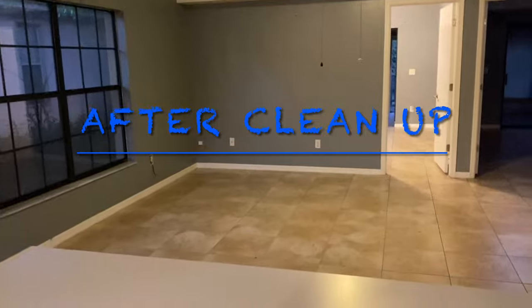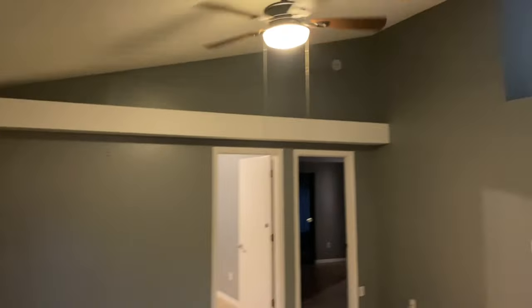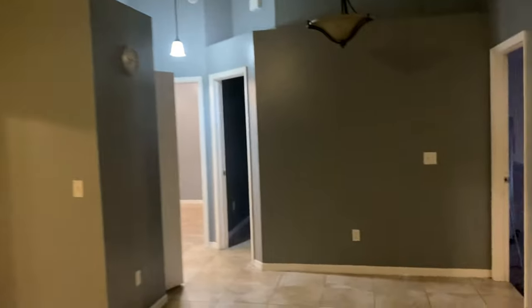Pass-through living room. The house is fully tiled, central air, four bedrooms, two bathrooms.